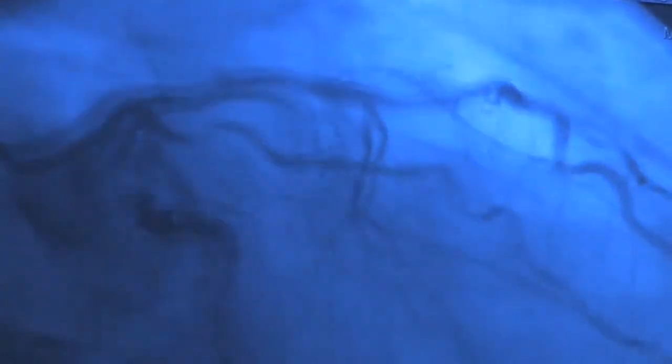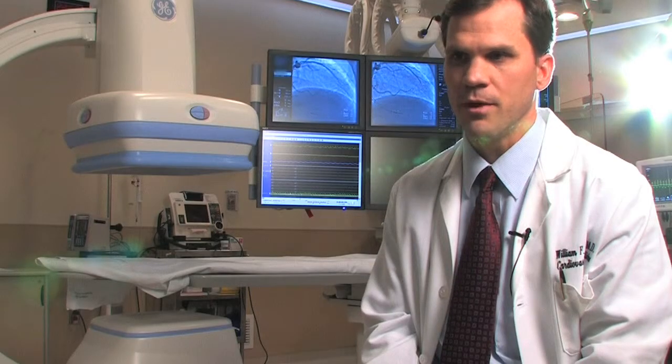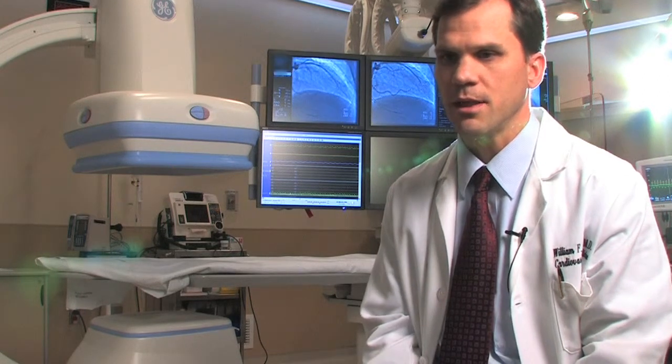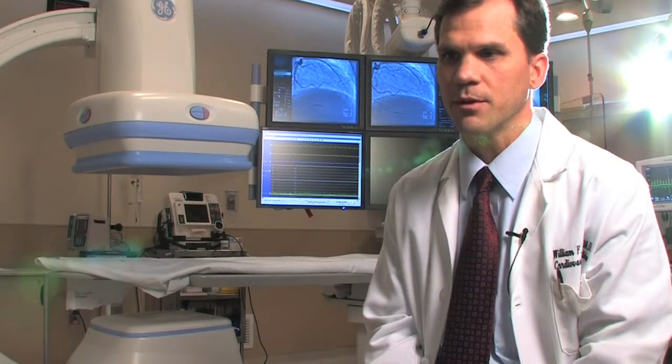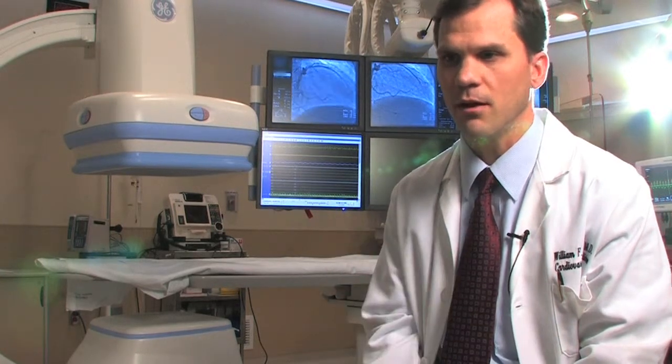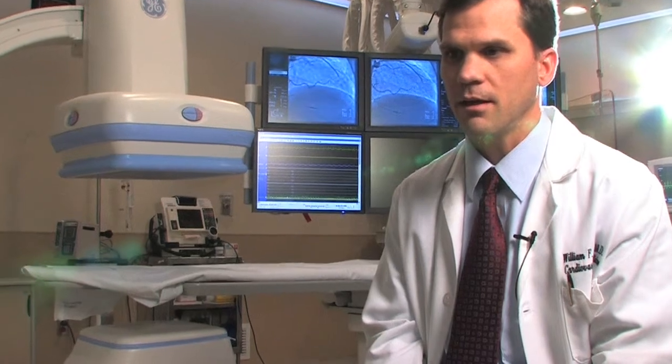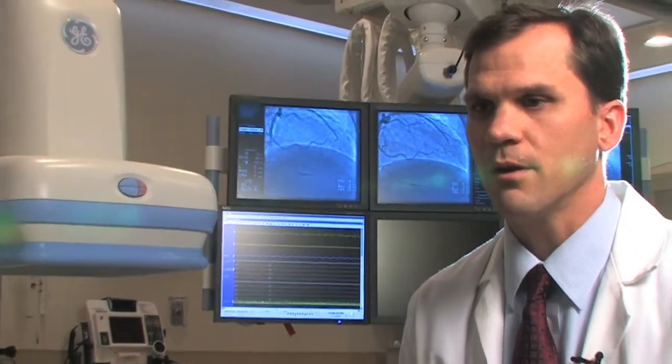Currently, the angiogram is the main technique for deciding if a patient needs a stent. The limitation is that the angiogram is essentially an outline of the artery, but it doesn't tell us exactly what's going on inside the artery. At times the angiogram can be misleading, particularly when there's a 50% to 70% narrowing — some of those are very significant and affecting the blood flow to the heart, whereas others have no impact on the blood flow.